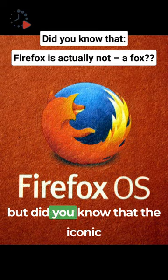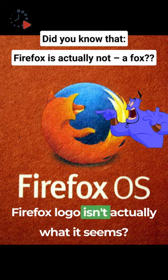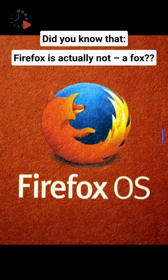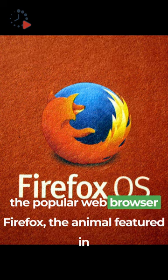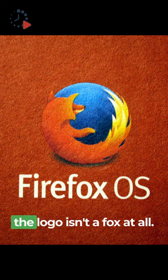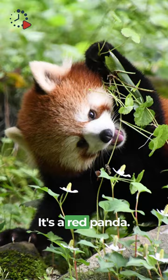You might think you know the story, but did you know that the iconic Firefox logo isn't actually what it seems? While we've come to associate the Firefox logo with the popular web browser, Firefox, the animal featured in the logo isn't a fox at all — it's a red panda.